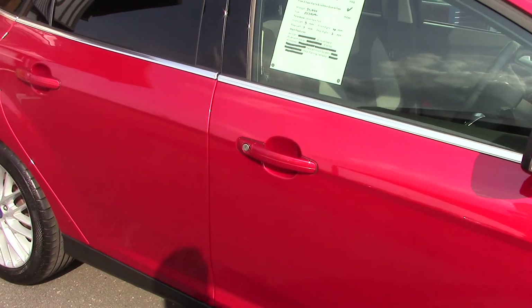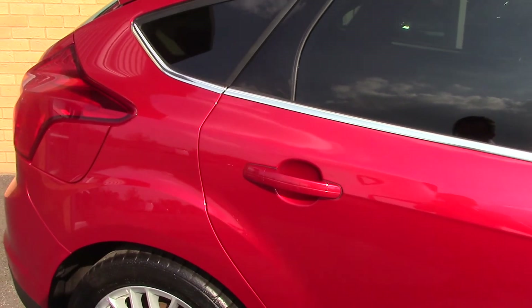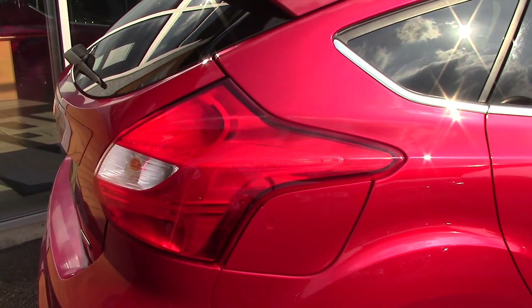This vehicle has done around 31,000 miles. It can achieve an average fuel consumption of 56 miles per gallon and has an annual road tax of just £30.